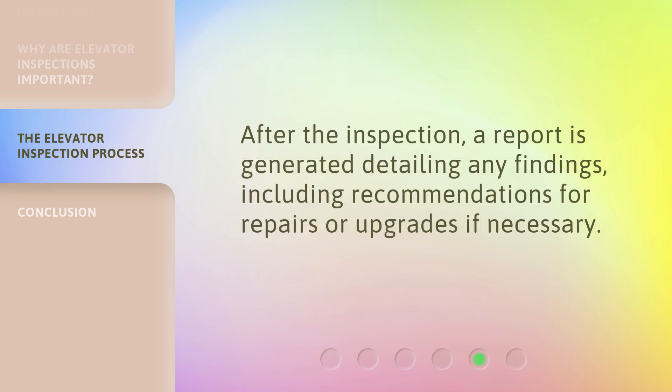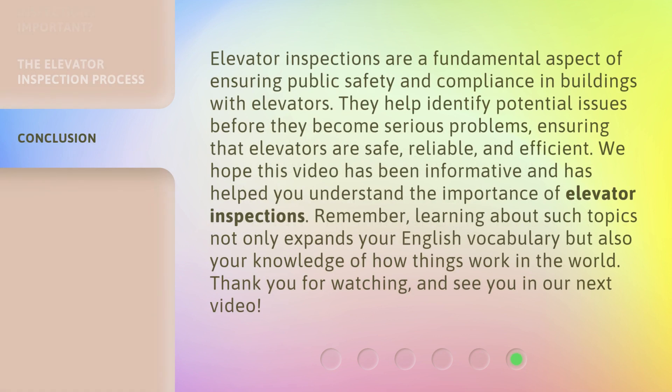After the inspection, a report is generated detailing any findings, including recommendations for repairs or upgrades if necessary. Elevator inspections are a fundamental aspect of ensuring public safety and compliance in buildings with elevators. We hope this video has been informative and has helped you understand the importance of elevator inspections. Remember, learning about such topics not only expands your English vocabulary but also your knowledge of how things work in the world. Thank you for watching, and see you in our next video.